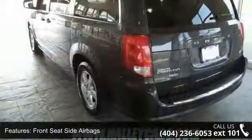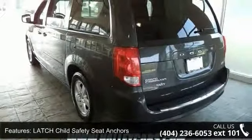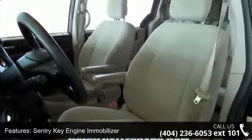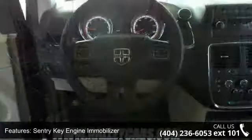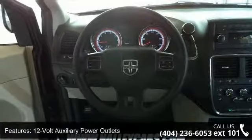Enjoy these notable features: remote keyless entry, cruise control, brake assist, power rack and pinion steering, auxiliary audio input, touring suspension, and power windows with driver one touch up down. A test drive is waiting for you.